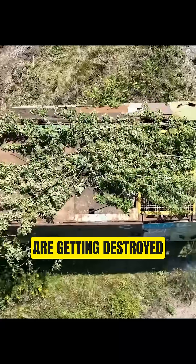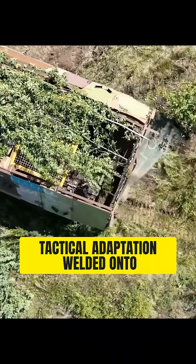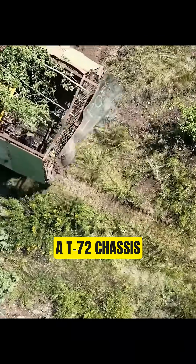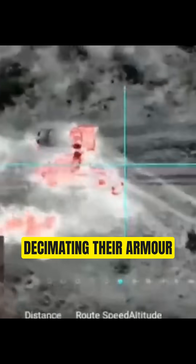These improvised monsters are getting destroyed by drones that cost less than a decent laptop. Tactical adaptation welded onto a T-72 chassis — the Russians started building these in 2024 after Ukrainian FPV drones started decimating their armor.